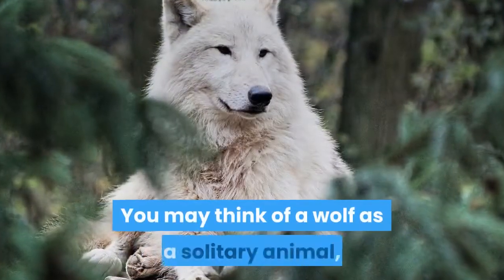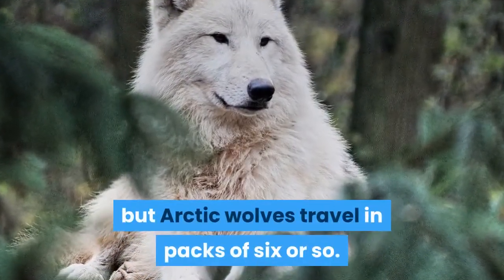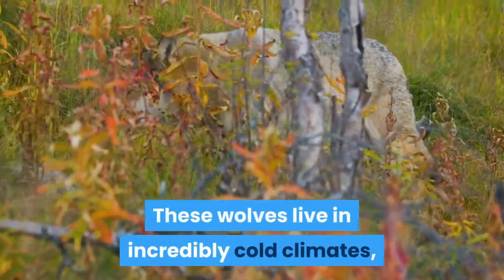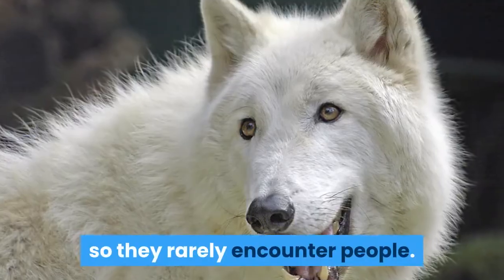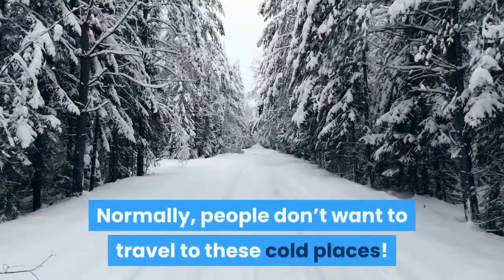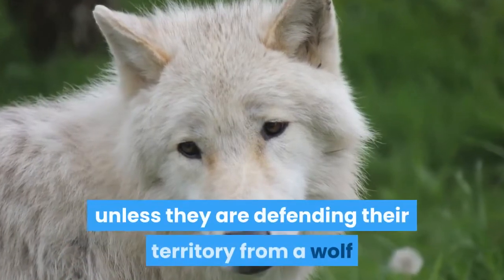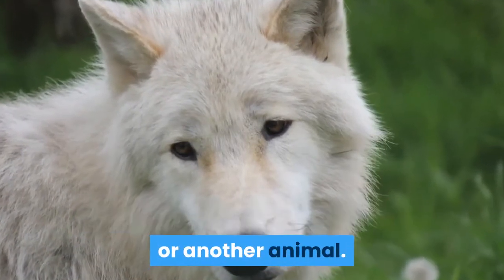You may think of a wolf as a solitary animal, but arctic wolves travel in packs of six or so. These wolves live in incredibly cold climates, so they rarely encounter people. Normally, people don't want to travel to these cold places. They are not aggressive animals unless they are defending their territory from a wolf or another animal.